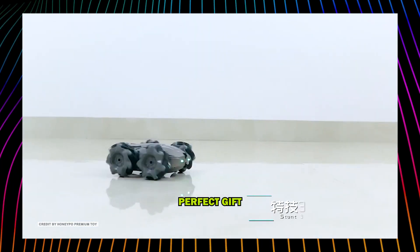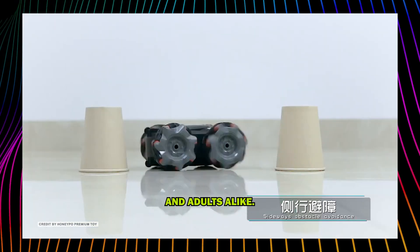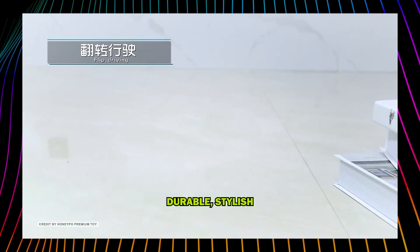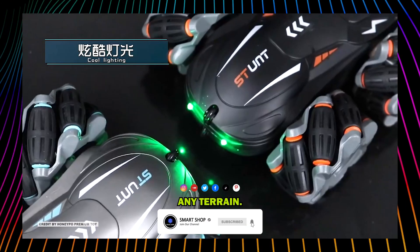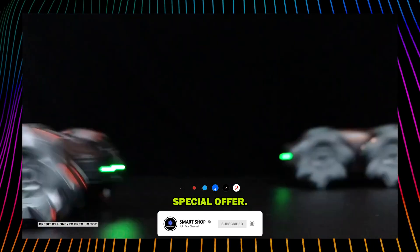It's not just a car — it's a high-performance model vehicle that makes a perfect gift for kids and adults alike. Durable, stylish, and built for thrilling stunts, this car is ready to take on any terrain. Visit our website now for a special offer.